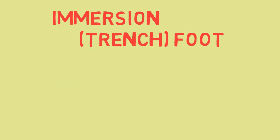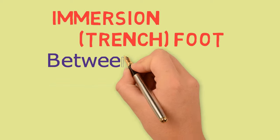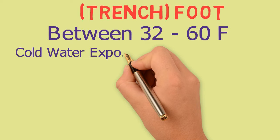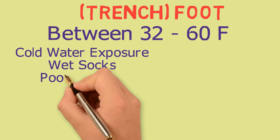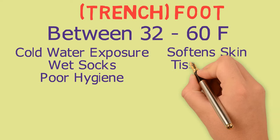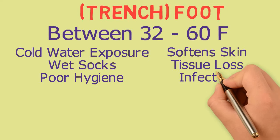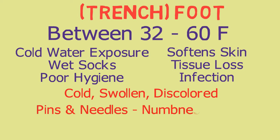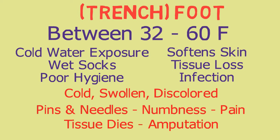Immersion foot, also called trench foot, is an injury caused by prolonged exposure to wet conditions between 32 and 60 degrees with damp socks and boots. Immersing feet in cold water, not changing socks frequently, poor hygiene, and allowing sweat to accumulate in boots or gloves will soften the skin, cause tissue loss, and can lead to infection. Blood vessels constrict and the affected areas become cold, swollen, and discolored. There can be sensations of pins and needles, numbness and pain. In extreme cases, blood vessels and flesh die, and amputation may be necessary.